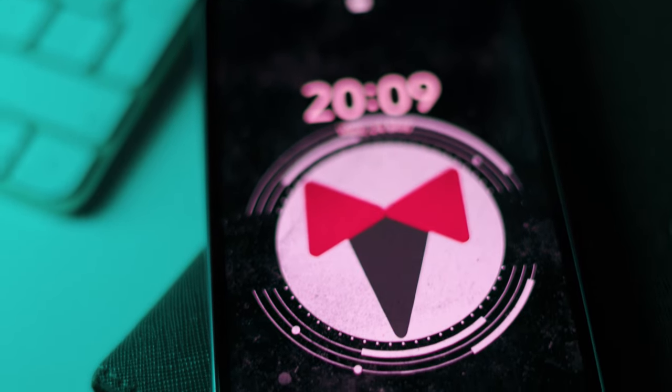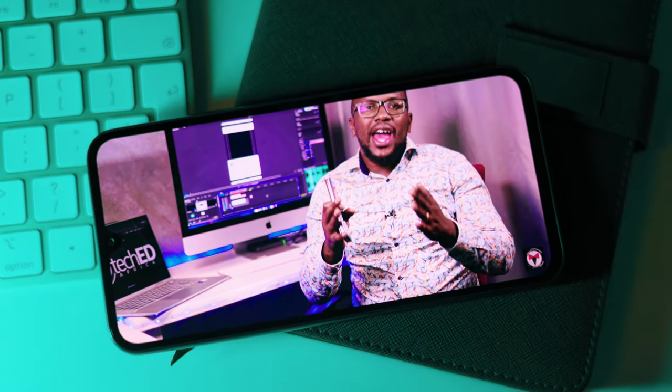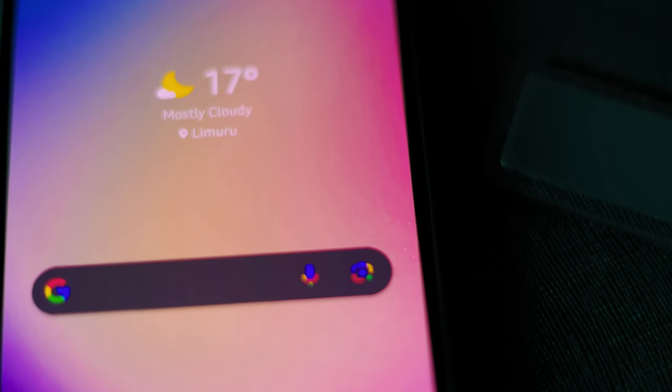This particular device comes with a 6.6-inch Full HD Super AMOLED 120Hz refresh rate display and you get some amazing display specs. It has 1000 nits of brightness, so during the day you get amazing viewing angles, and so far I can't complain about whatever I've seen with this device.